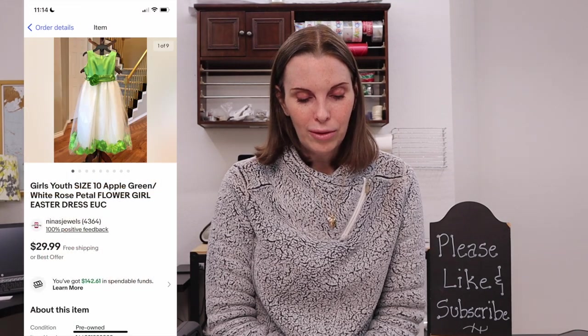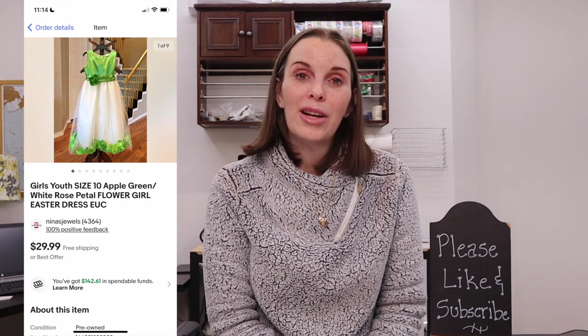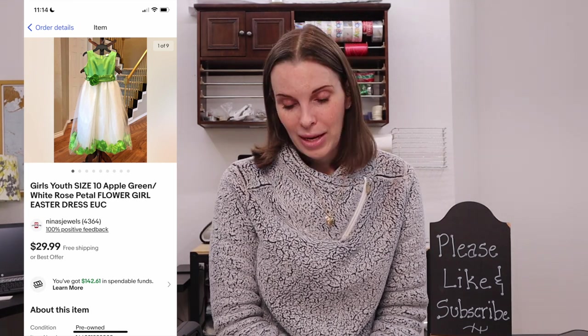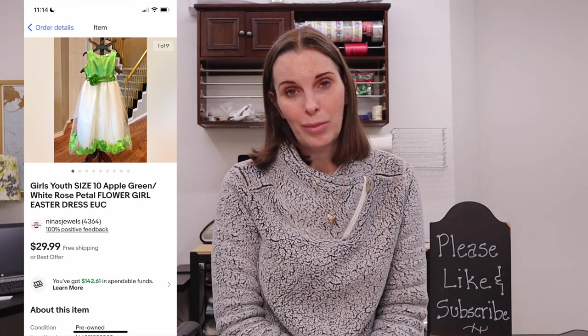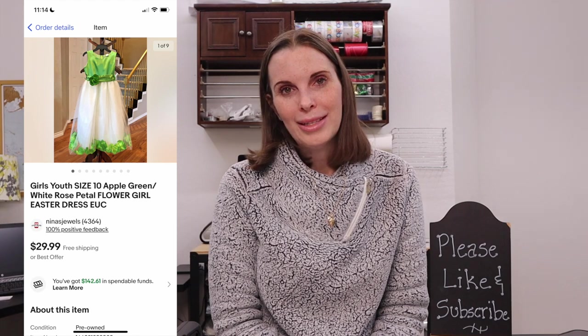Next up was something that belonged to my daughter — an apple green and white rose petal flower girl or Easter dress. This sold for $25 on best offer. We had this listed in our store for an extremely long period of time, so it's not something I would ever seek out to pick up, but we were just waiting for it to sell since it already belonged to us.